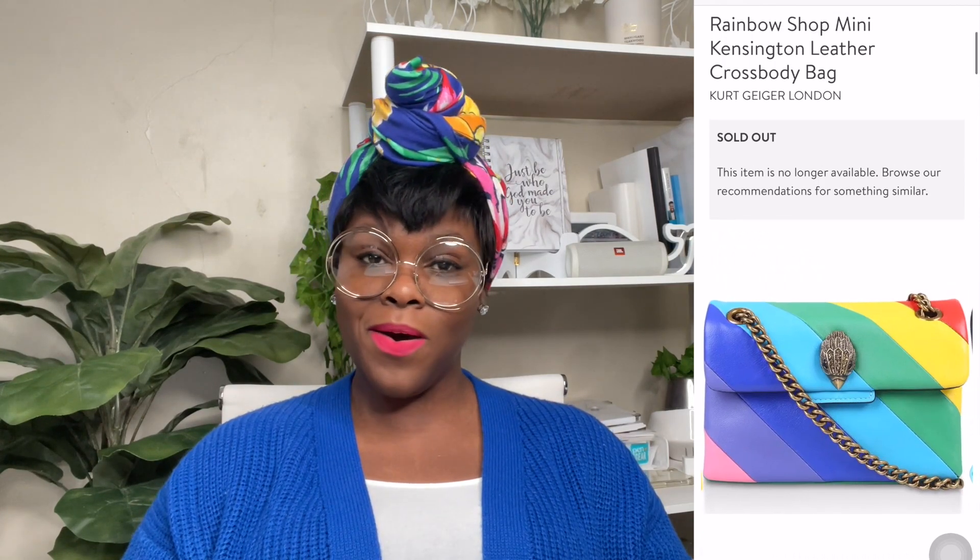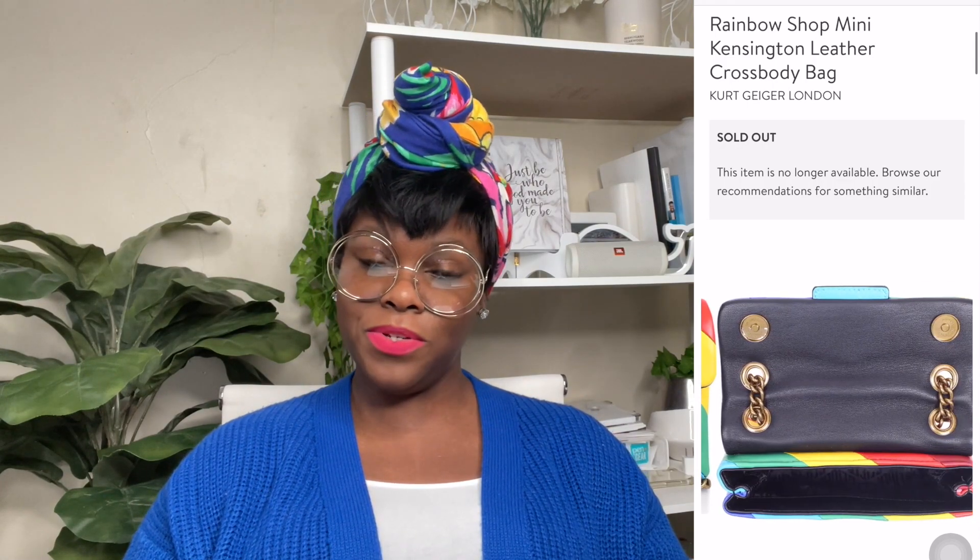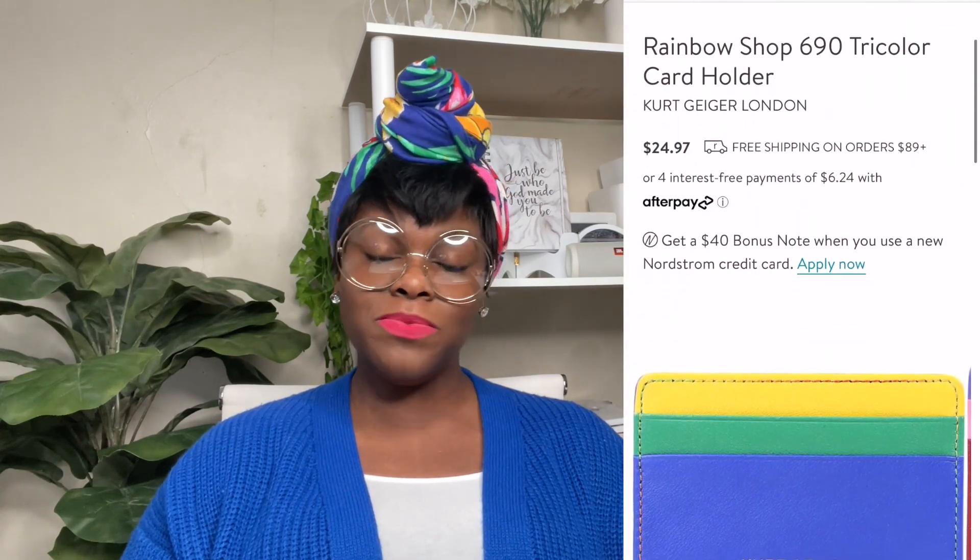I happened to stumble across this bag and the bag was less than a hundred dollars. How do you pass that up? And to top it all off, the site also showed me the matching card case marked down to less than thirty dollars. Tell me — would you have passed it up? You get the cute little bag for less than a hundred and a card case to match for less than thirty. How do you walk away from that? That's how we ended up here today.